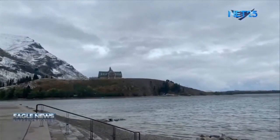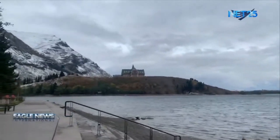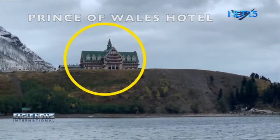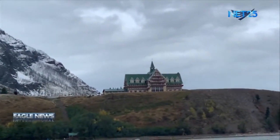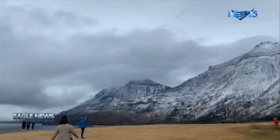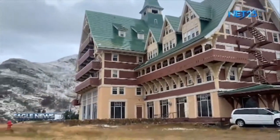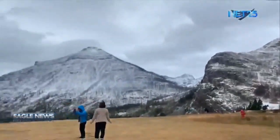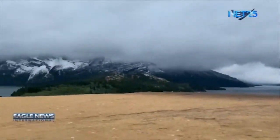We are going to be walking up this hill right here to get to that house that you see. This is the Prince of Wales Hotel. If you want to stay here, it's a great place — it's in Waterton. And this is your view right here.